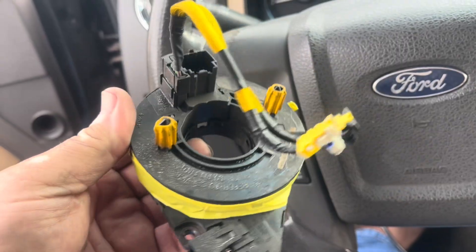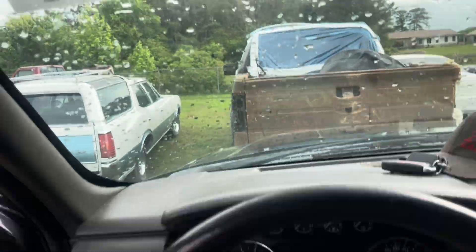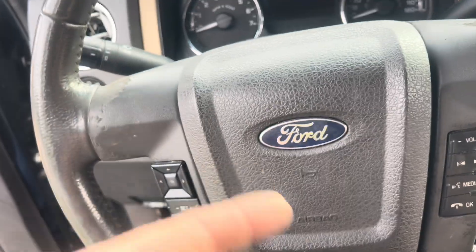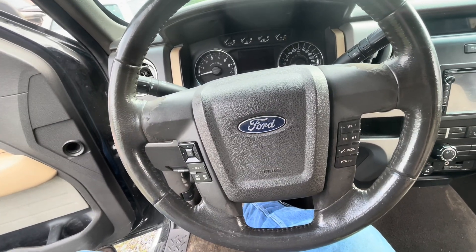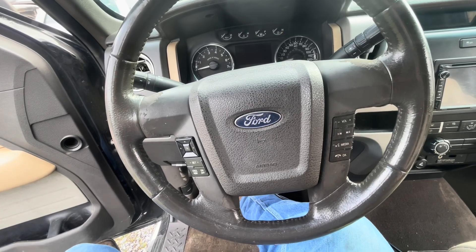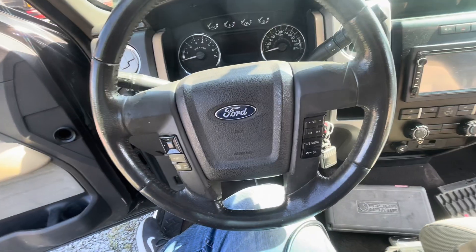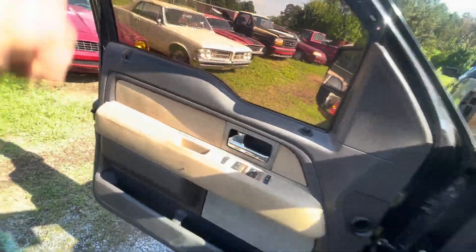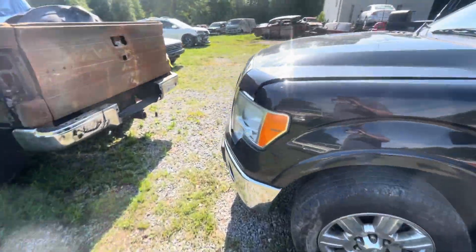According to our code, we've got a bad clock spring. Right here is the clock spring off of that 2010 — we're going to replace it. You've got to remove the airbag, steering wheel, and all that. We're going to do that right quick, then put the scanner on and see what it says. Okay, we've got the new clock spring in, so we're going to hook the scanner up. First we'll need to hook our battery back up and see if that fixes the codes.